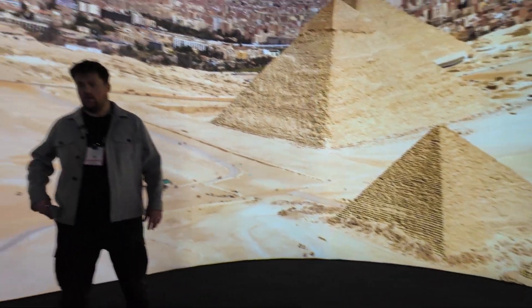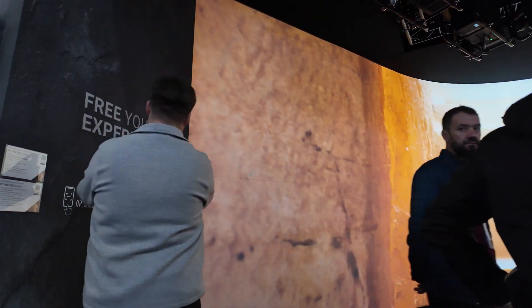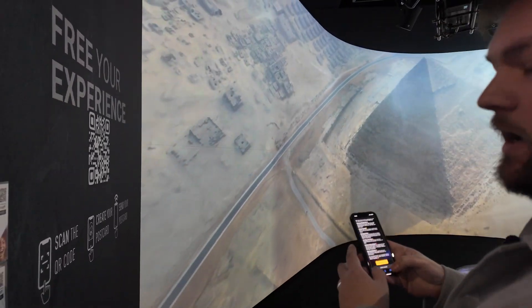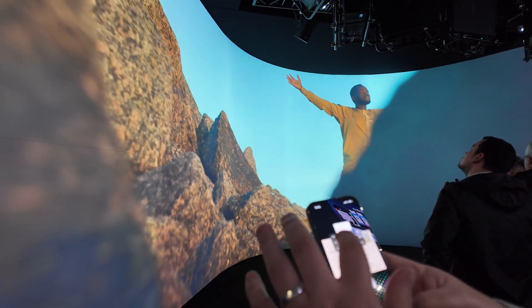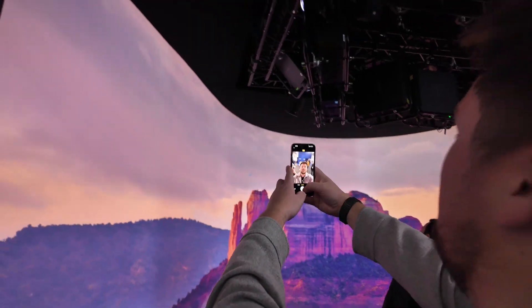What we can also do is we have written an integration which I'll show you here. We can scan this little area here and create a postcard so users can engage with the installation. So we're going to do that now — we're going to upload a postcard. I'm going to take a live picture so you can see that this is all happening now.